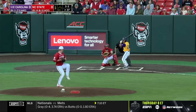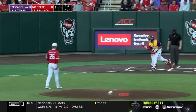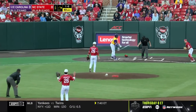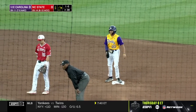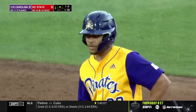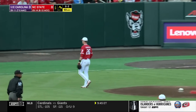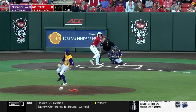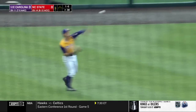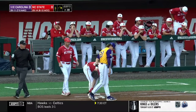Full count to Jacob Starling — just misses, and a well-earned walk for Starling. Starling is in there to second, just reading the dirt ball. Right down Broadway and he's on base for the Wolfpack — his first hit of the night, and the third for NC State.